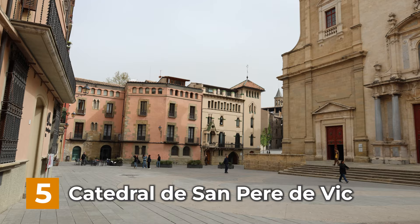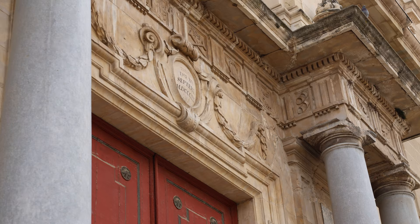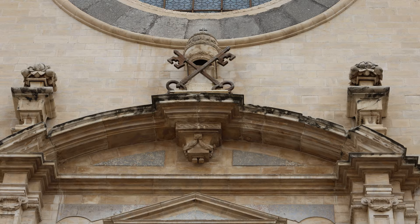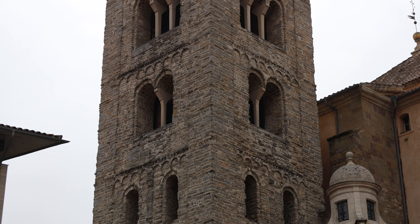As number 5 on the list, we have the Cathedral of BIC. It's called Catedral de Sant Pere de Bic, and is located in the heart of the old city. It has a mix of Romanesque, Gothic, Baroque and Neoclassical styles. The bell tower is a good example of Romanesque Lombard architecture. It measures 46 meters in height and is the highest bell tower in Catalonia.